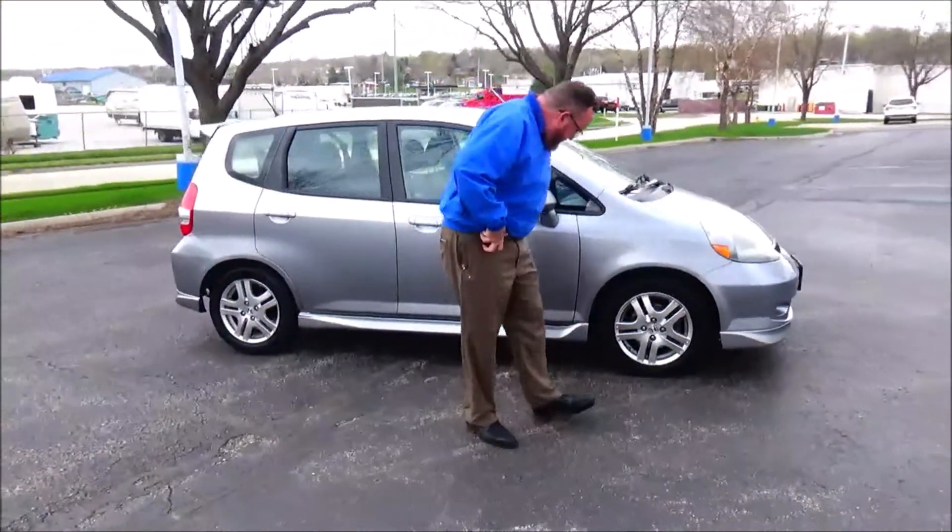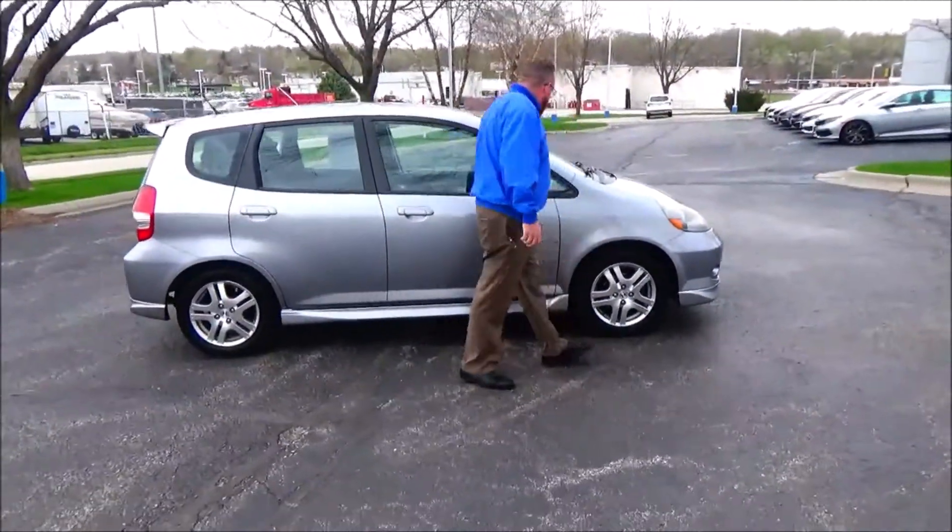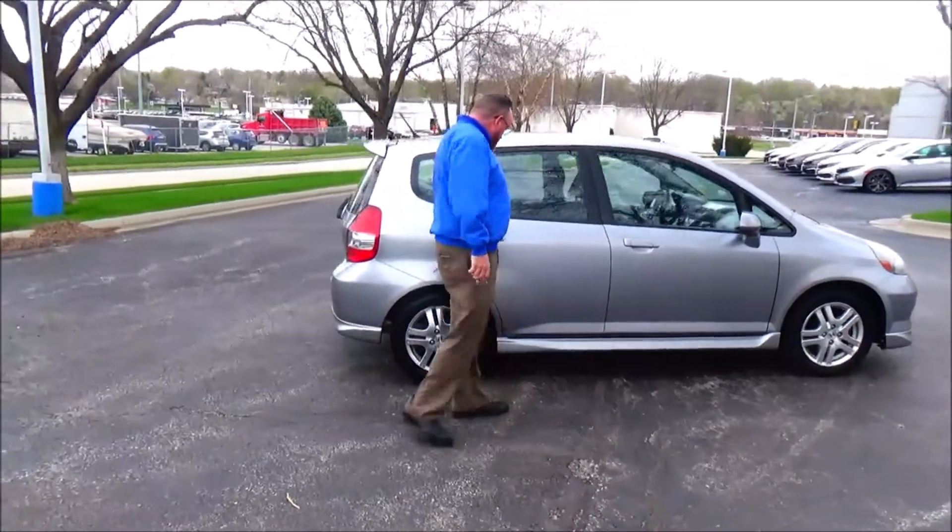15-inch alloy wheels with lots of tread on the tires, breakaway mirrors, reinforced door beams, and a lower body kit.